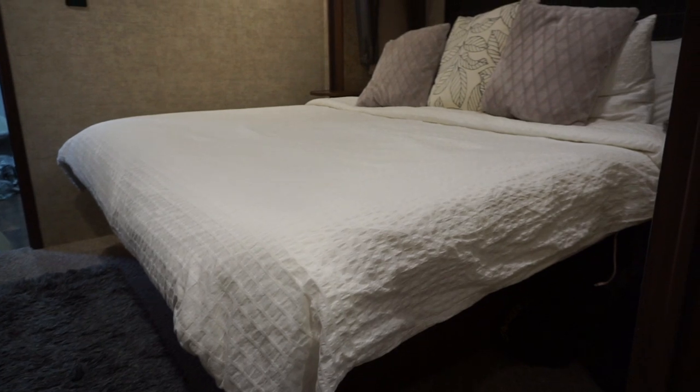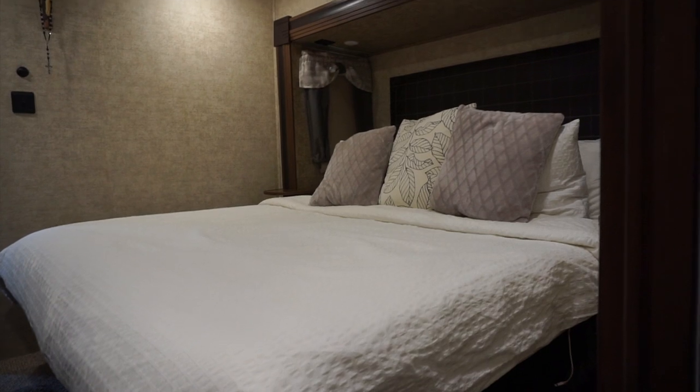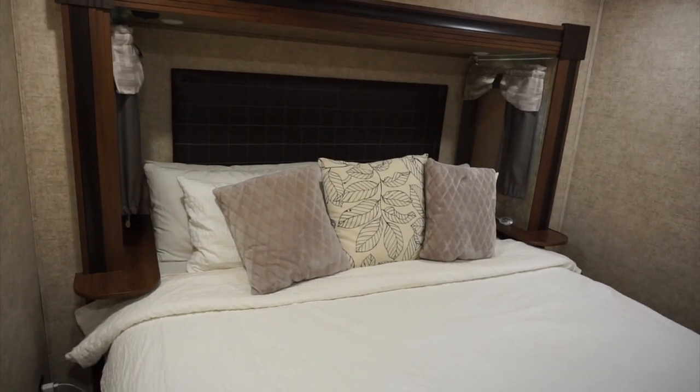Even though I had white sheets before, it just looks much much brighter now with the white curtains and the yellow deco pillows — it really made a big difference.